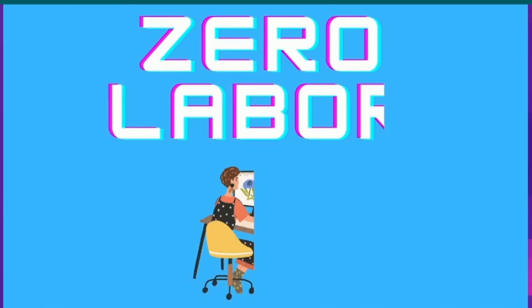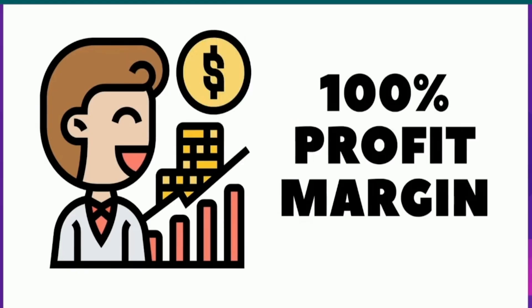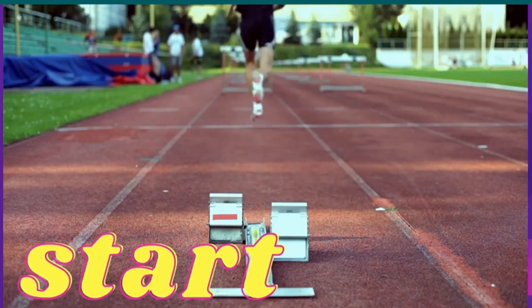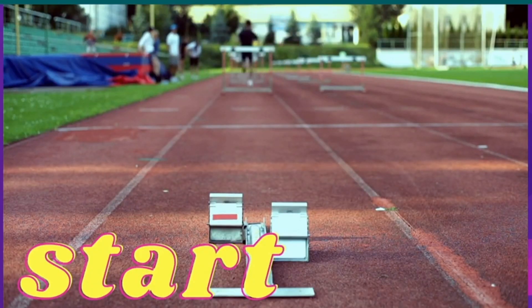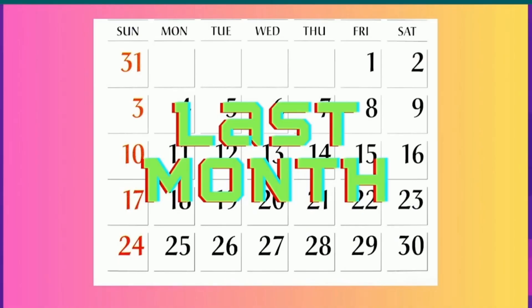Imagine running an operation with zero labor, zero upfront cost, and zero money out of pocket. Do you know how much money you'd make? I'm going to show you exactly how you can start doing just that. Here are the AI tools that I found that made me $20,000 in the last month.